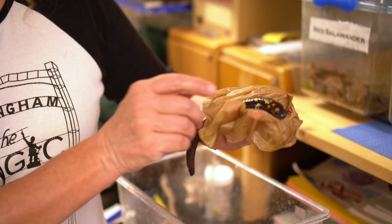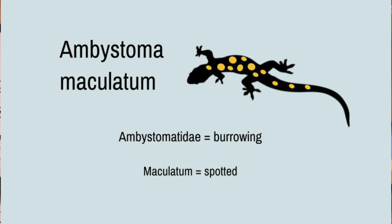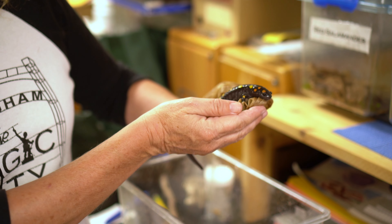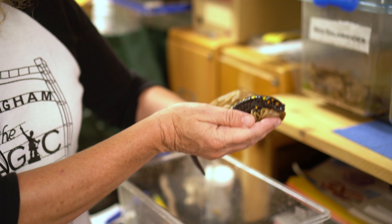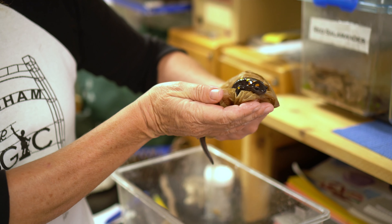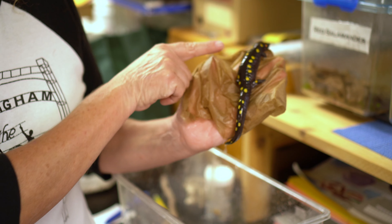This is Ambystoma maculatum. That means he is in the family Ambystomatidae — the family of burrowing salamanders — and maculatum means spotted, so his name basically means his family name plus spotted. This is Leslie Hinden, an instructional laboratory supervisor at UAB.